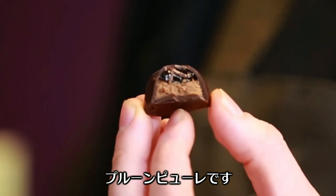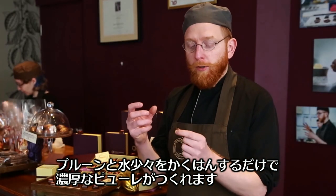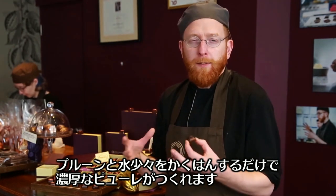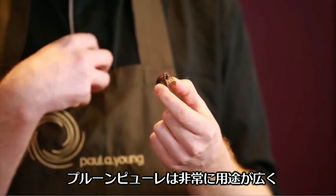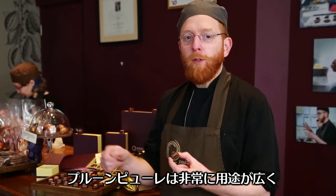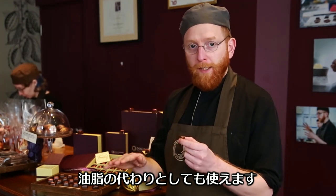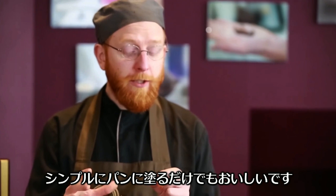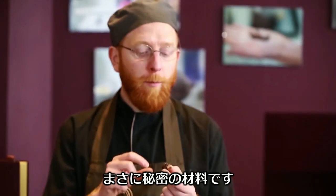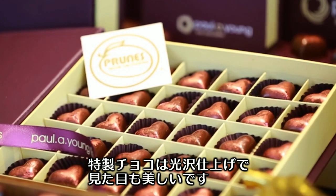I do have a secret ingredient for my signature Valentine's chocolate, and it is the prune puree. This is basically prunes with a little bit of water, blitzed up to create a really thick, molasses-style paste. It's the most versatile ingredient California prunes have to offer — you can add it into cakes, meringues, double cream, bake it into cakes instead of using fat, or just spread it on crumpets.